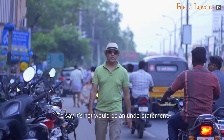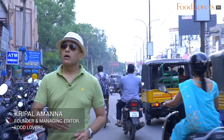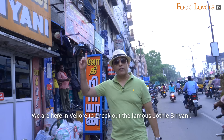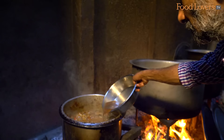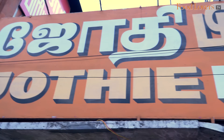To say it's hot would be an understatement. It's 40 degrees here in Vellore, but it feels more like 50. We are here in Vellore to check out the famous Jyoti Biryani — an eatery that serves only biryani, and it's been around for the last 40 years.